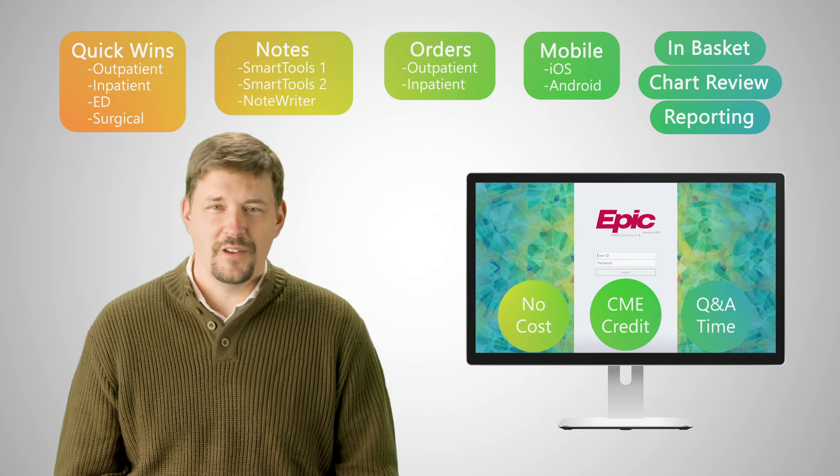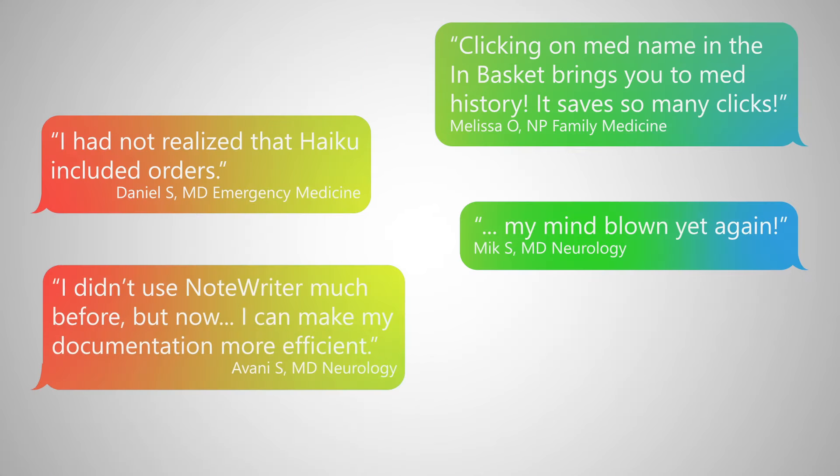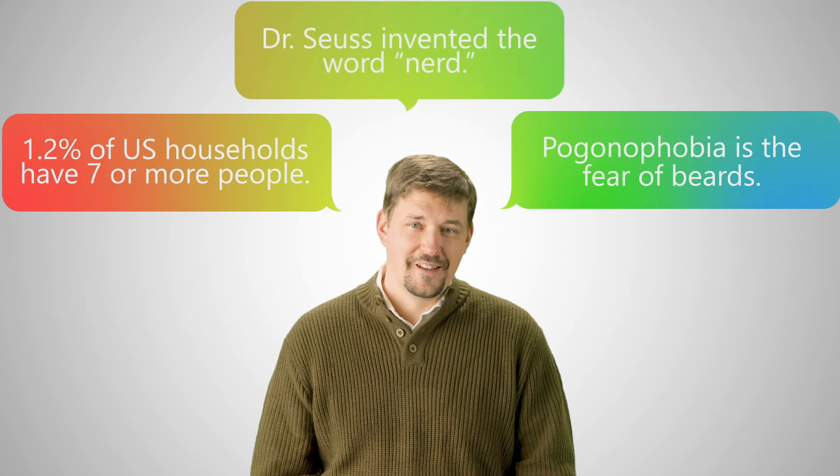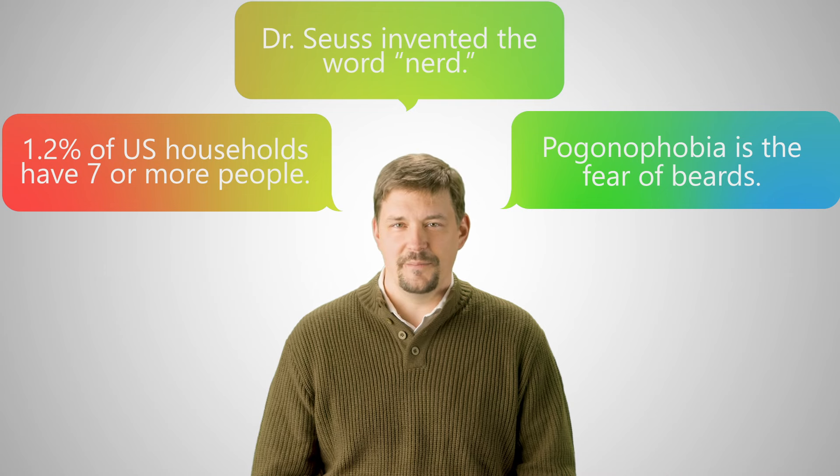Personally, that's my favorite part. You might be surprised at what you can do with Epic and how much time you can gain back every day. While not all knowledge is powerful, the knowledge you gain in Power User will save you time.